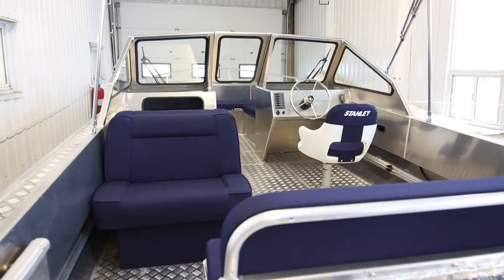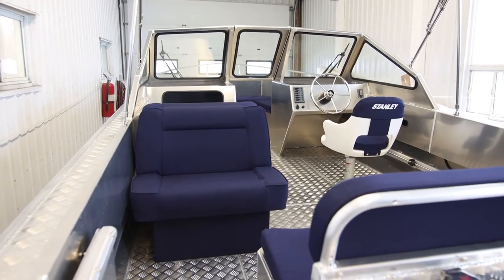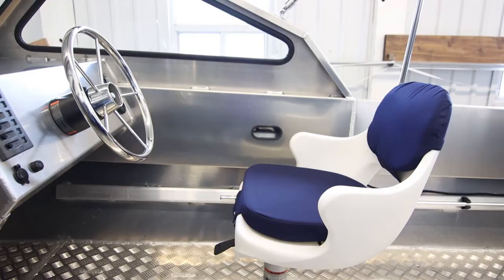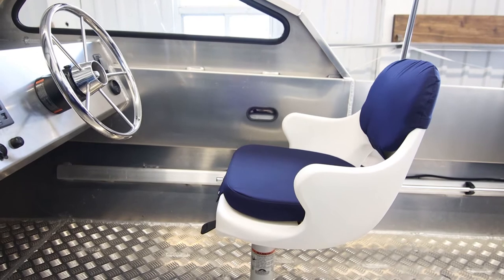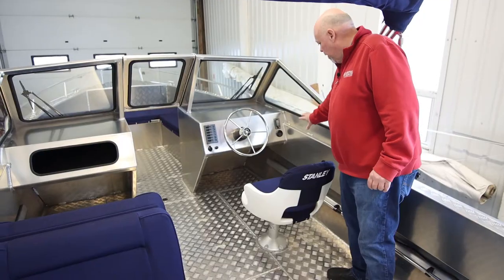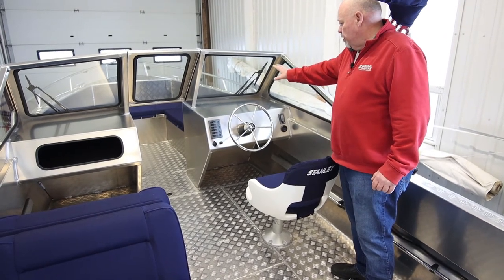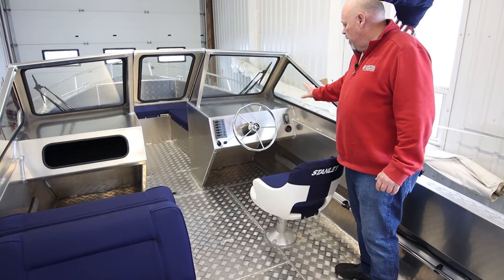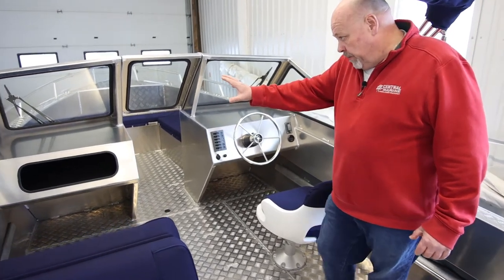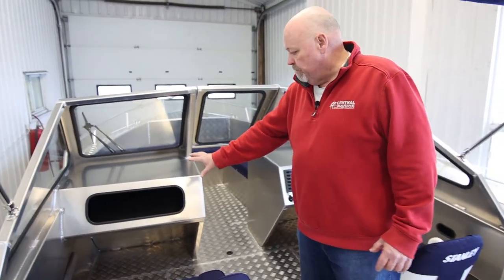Moving forward in the boat, it has an optional back-to-back seat on the passenger side and a standard pedestal seat with cushion in the front. This boat hasn't been rigged yet, but we will have all our controls and so forth mounted on the side. There's lots of space up front to put a GPS, cup holders, and all the gauges that will come with the boat. On the passenger side, there's a very generous glove box area.